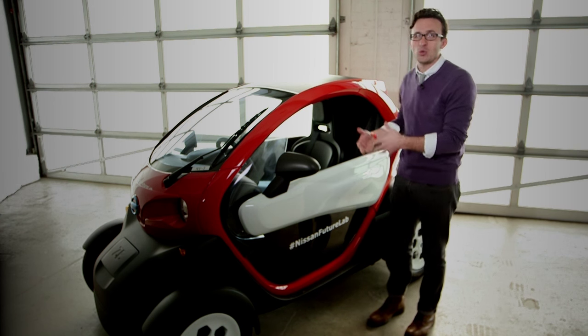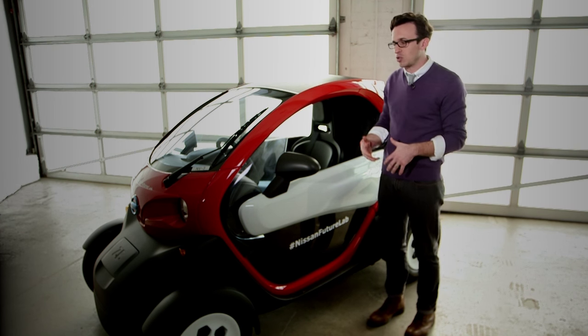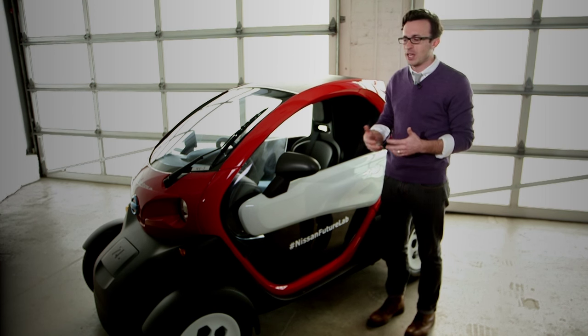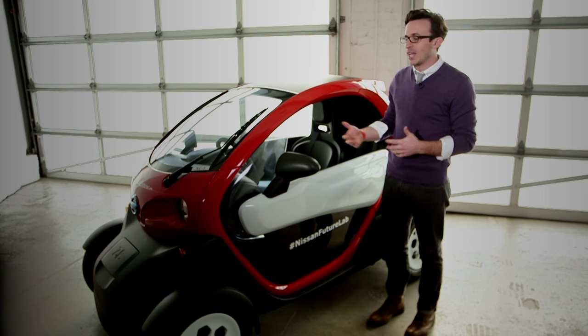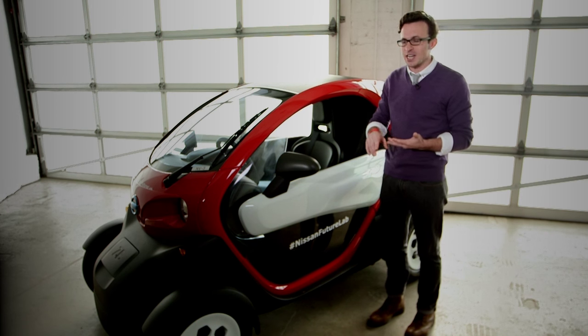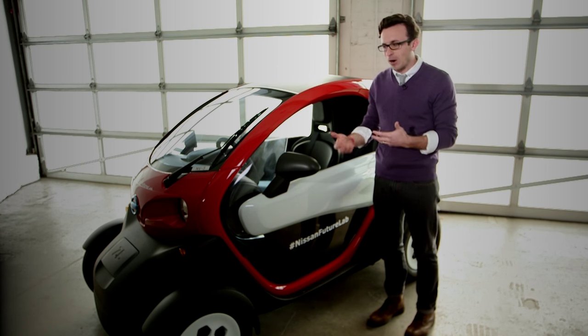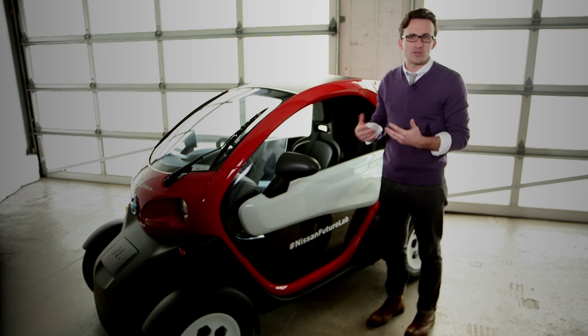Not everybody wants to be on two wheels — people feel unsafe sometimes. So putting them on four wheels or giving them an enclosure gives one more type of vehicle for somebody to navigate the streets of New York. And to do so all electric, clean, noiseless — all of those things — and to gain all the benefits of being small and relatively inexpensive.